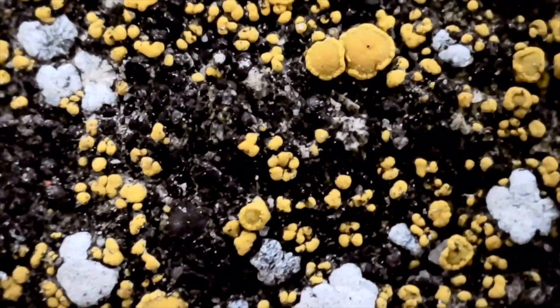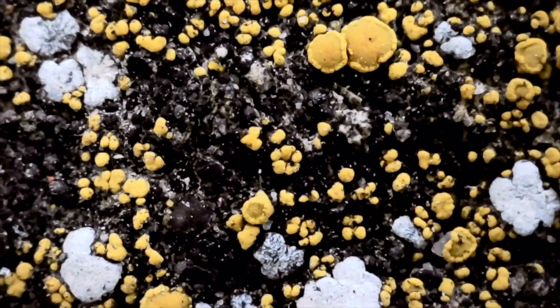As you might be able to tell, I was pretty impressed with this lichen. It looks like some kind of modern art painting.